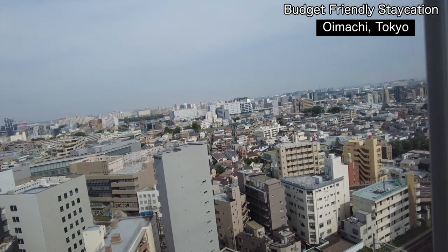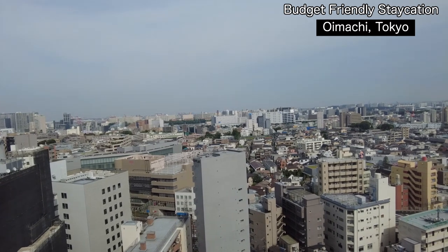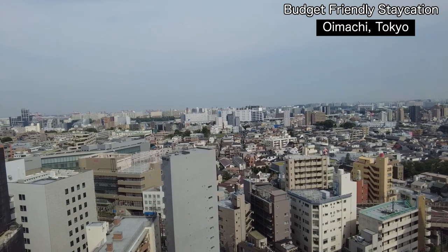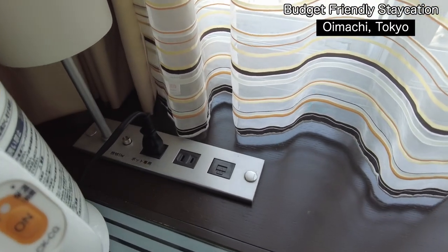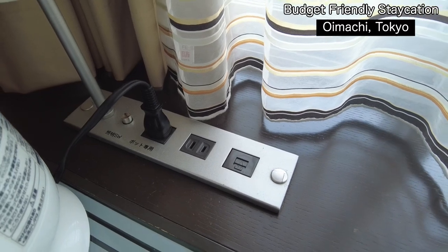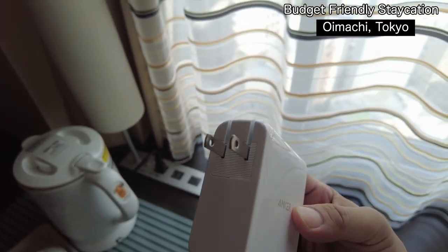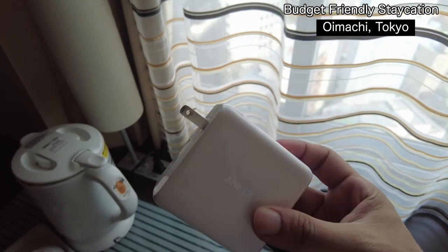This is the view from my room — really Tokyo. This is a place where over 15 million people live. One thing you have to be careful about is bringing your electric things — the socket shape is different here, totally different from Malaysia, Singapore, Indonesia, and Thailand, so you have to bring an adapter.